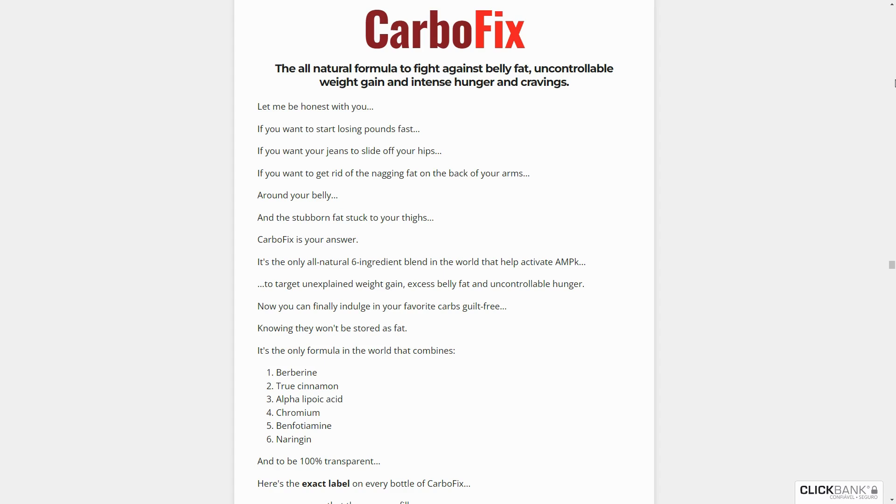Additionally, for CarboFix to be effective, it requires dedicated treatment – two capsules a day, one before your first meal and one before dinner. Failure to follow this routine may lead to frustration and limited results.